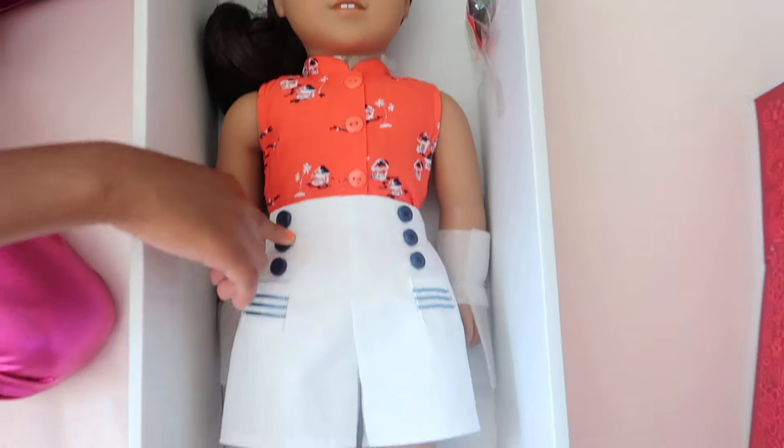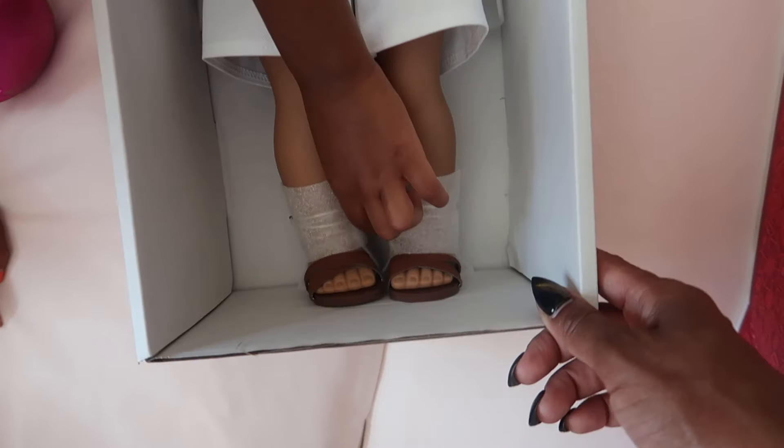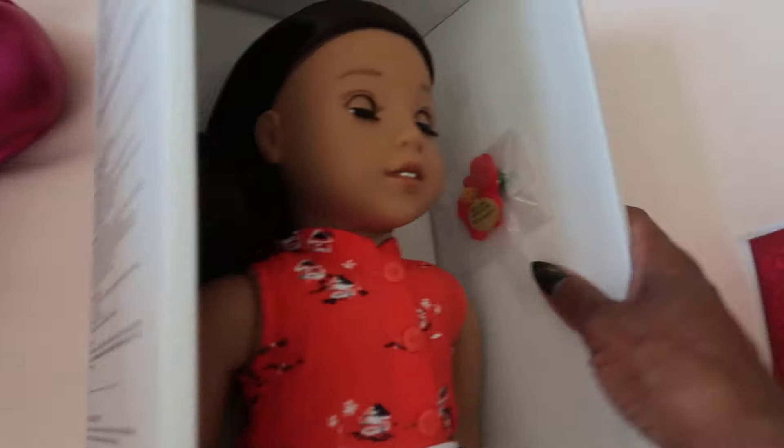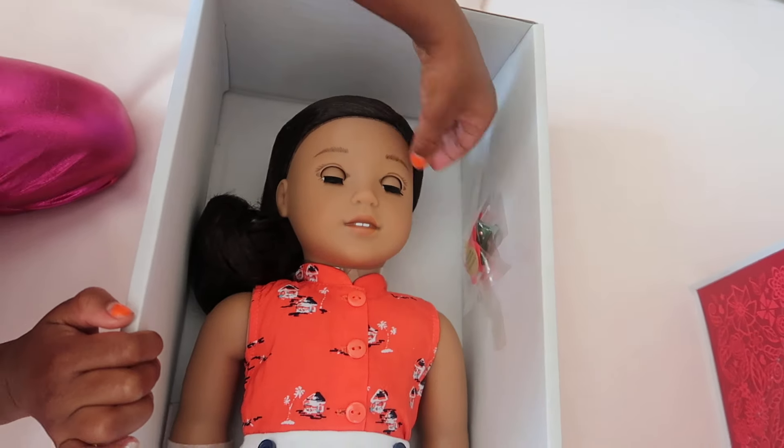Okay, so this is what her doll looks like. Oh, she has nice sandals. She's so pretty. We're going to take her out. What is this? Take it out so we can see it. It's a bow — take it out so we can see it.